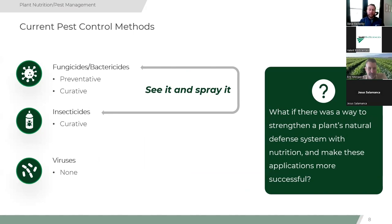Our current pest control methods are focused on cultural practices and a seed-and-spray mentality — a pest pops up, we use a pesticide to deal with it. Fungicides and bactericides are often preventative and curative; insecticides are generally curative; and for viruses, we have no pest control method besides roguing and clean nursery stock. But what if there's a way to strengthen a plant's natural defense system with nutrition or biostimulants, and make these applications more successful? That gives us another tool for a successful IPM program.